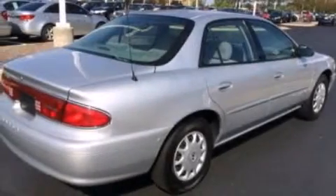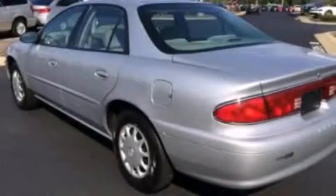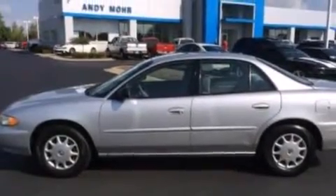Features include a low tire pressure indicator, cornering lights, full-power accessories, wood trim on the inside of the doors, a passenger side airbag, air conditioning, a rear window defroster, traction control, a keyless entry system, and an auxiliary power outlet.